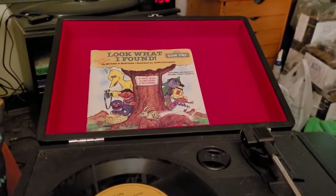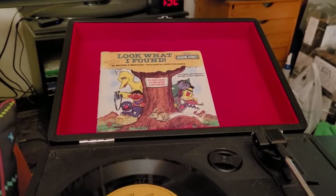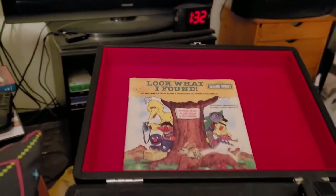Hi, this is Alex from Groovy Entertainment. Today we got another book on record to play for you. Today's book is Look What I Found from 1983, so let's get started.